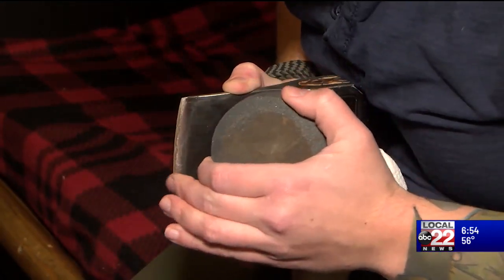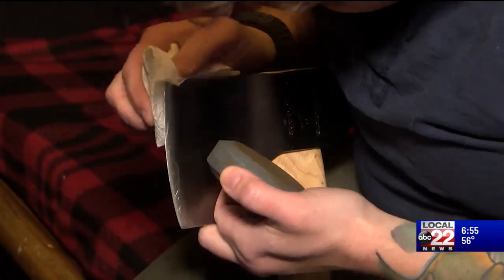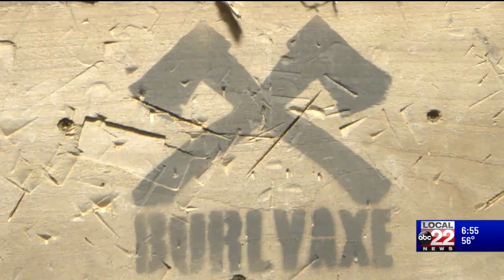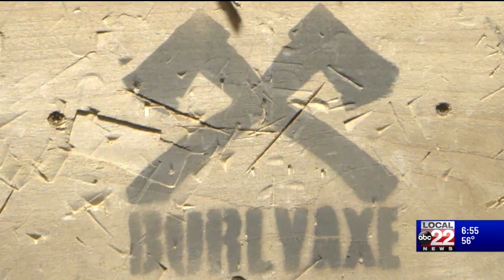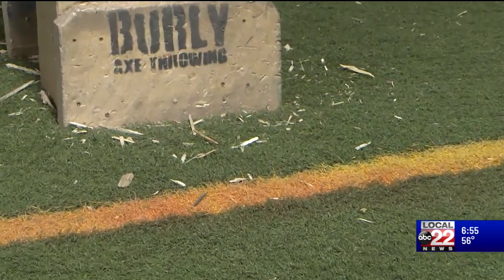With so many sharp axes flying on a nightly basis, there must be injuries, right? Apparently not. People show up to a place where they're going to throw axes on their best behavior because they can see there's obviously potential for something to go really wrong. All those videos online where the axe flies back at somebody's head — they're throwing the wrong axes, at the wrong wood, standing too close, with no floor matting. We take safety really seriously. The most common injury? Getting a splinter, either from the axe handle or the target.